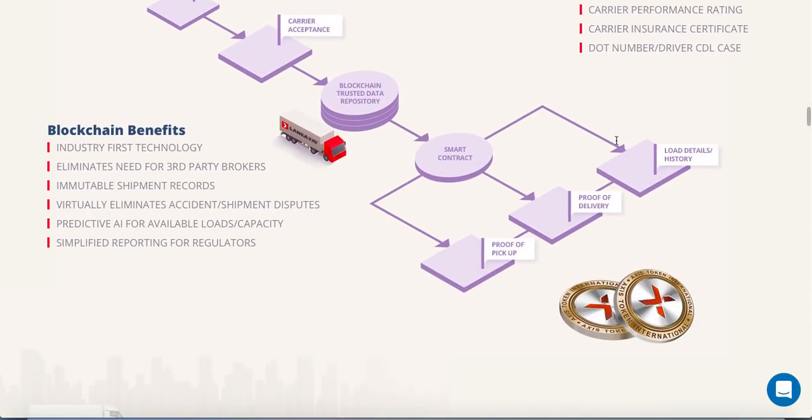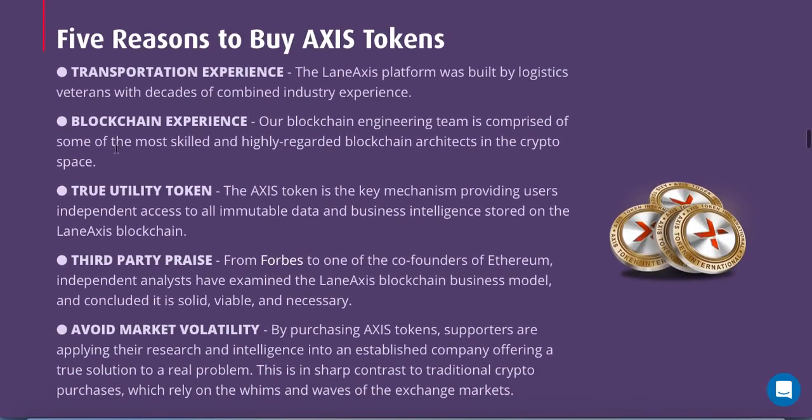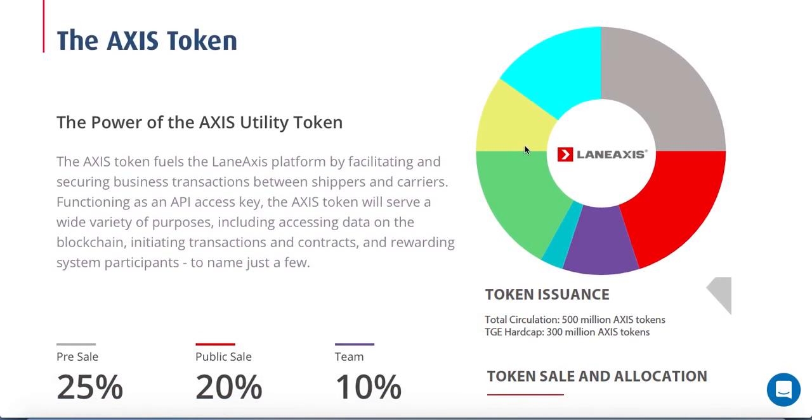They are verified on the blockchain. Blockchain benefits include being an industry-first technology that eliminates the need for third-party brokers, with immutable shipment records that virtually eliminate accidental shipment disputes. The five quick reasons to buy the ACCESS token include: transportation experience, blockchain experience, and it being a true utility token — the key mechanism providing users independent access to all immutable data and business intelligence stored on the Lane Access blockchain. Purchasing ACCESS tokens also helps avoid market volatility by investing in an established company offering a true solution to a real problem.